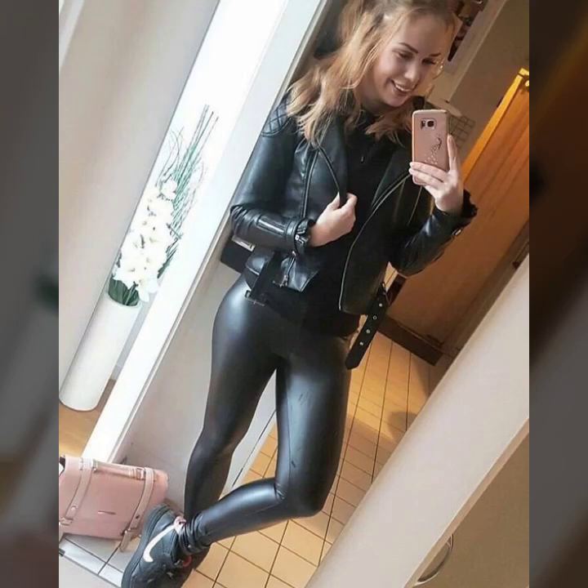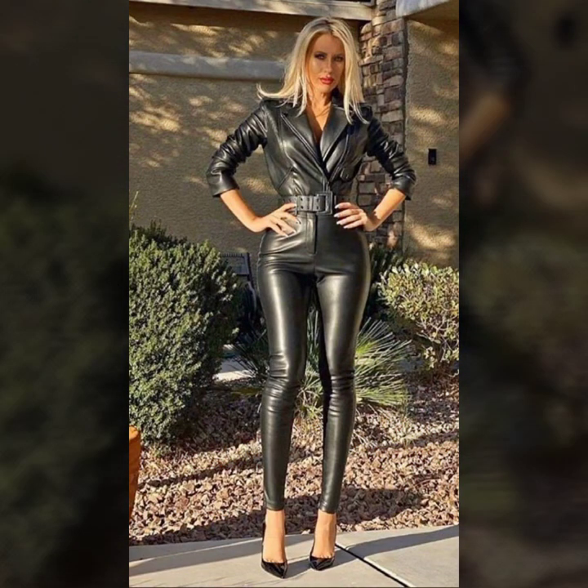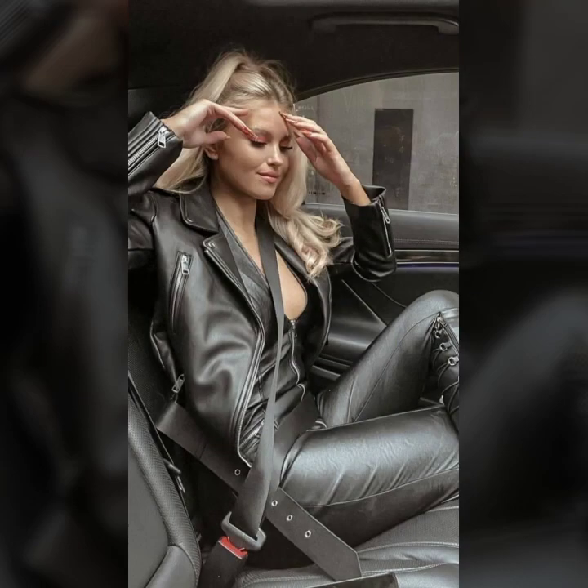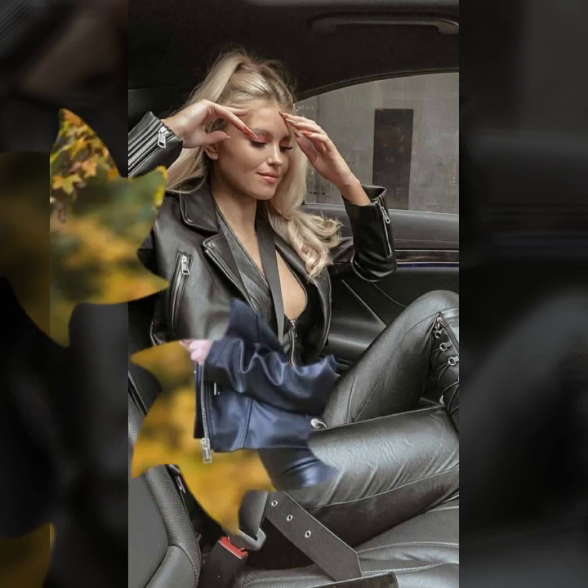Hello everyone, welcome back to my YouTube channel Latex Side Fashion. I am Asya and today I will show you in this video very attractive and latest design ideas of leather short jackets for girls and women. This collection features the latest 2022 designs with a different variety of jackets — very attractive designs, beautiful collar designs, and much more ideas of leather short jackets for girls and women.